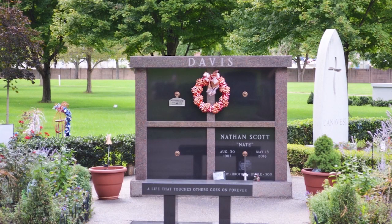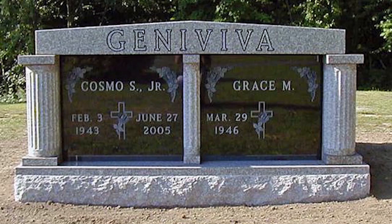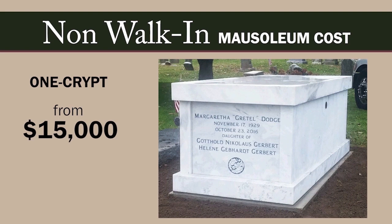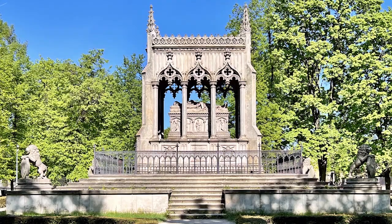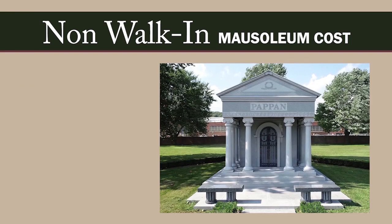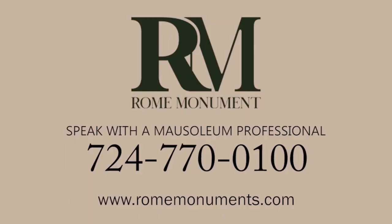Non-walk-in mausoleums can be any size and for any number of crypts. Prices start at about $15,000 for a single crypt lawn mausoleum. Outdoor mausoleums have no interior space for visitors — costs for a garden mausoleum start at about $200,000. Non-walk-in estate mausoleums are larger buildings that start at about $180,000. If you'd like to learn more about walk-in and non-walk-in mausoleums, you can speak with a mausoleum professional at Rome Monument.